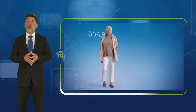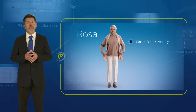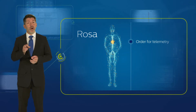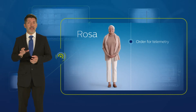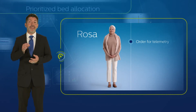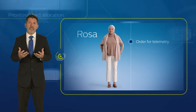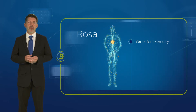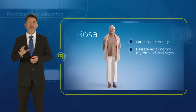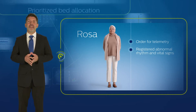When the House Supervisor RN saw Rosa had an inbound order for telemetry and needed to free up telemetry capacity, over-utilization of telemetry was causing backlog in the ED. Unfortunately, while on the centralized telemetry unit, Rosa suffered further cardiac complications. But the remote monitors quickly registered her abnormal rhythms and vital signs and immediately alerted the on-site care team.